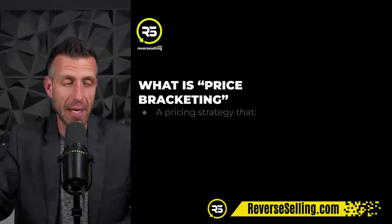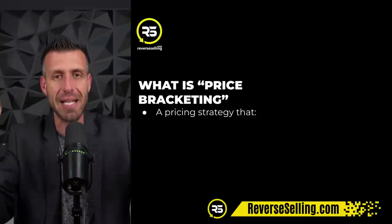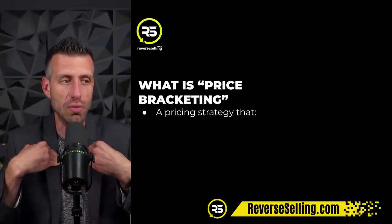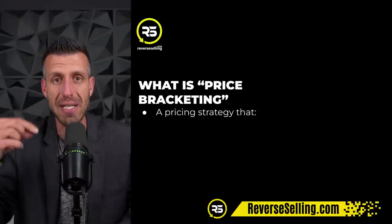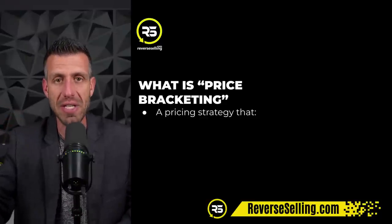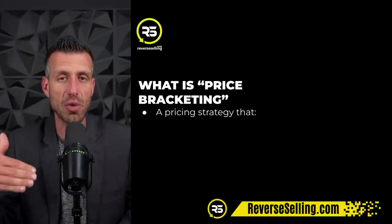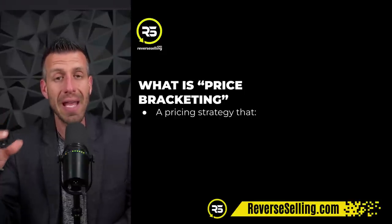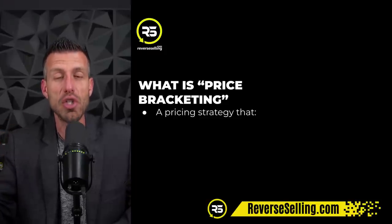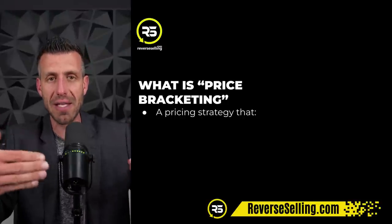So what is price bracketing? It's really simple. It amazes me that agents don't know about price bracketing or aren't using it in their pricing presentation or their strategy to help sellers get their properties sold. When I use the script and I talk to a seller, I say: 'Mr. and Mrs. Seller, why don't you invite me over to the property? When I'm there, I'll walk you through a marketing and pricing strategy that will cause buyers to give you more money than what your home is worth.' This is one of the tactical things I'm talking about.